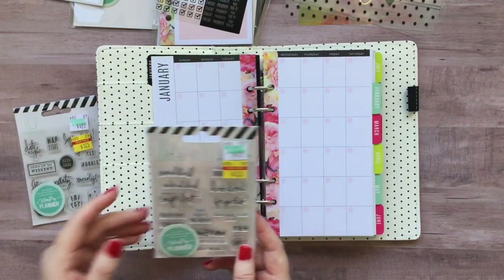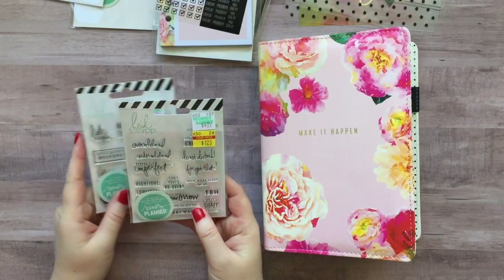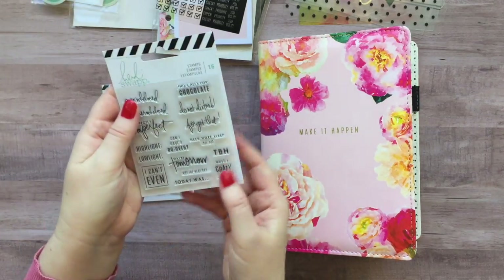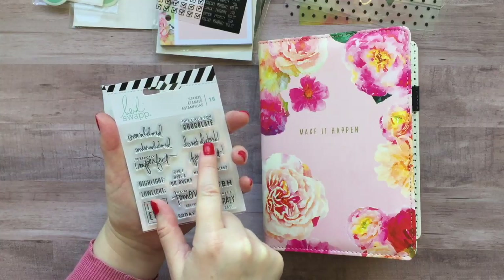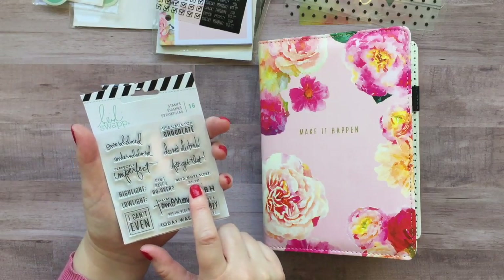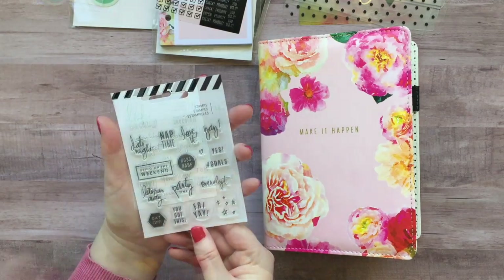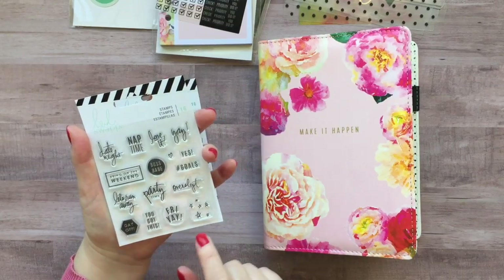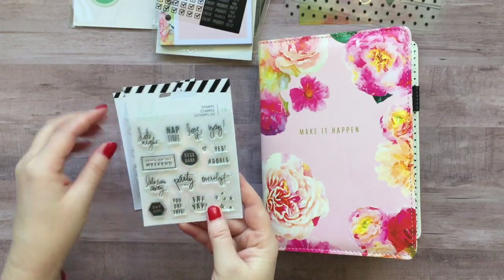The next two items I purchased were her little stamps. She had three stamp sets there and I picked up two of them. They were $4.99 down to $1.25. I just love her font — so pretty. This set has Do Not Disturb, which would be good on a craft day when you just put it right in your calendar. This one has Need More Sleep with cute little eyelashes, and Highlight and Lowlight — that's kind of cute for memory keeping. The other set has Date Night, Let's Run Away, Boss Babe, Bring on the Weekend, little stars, Overslept, and a tiny heart. Very, very cute. Can't wait to try these out.